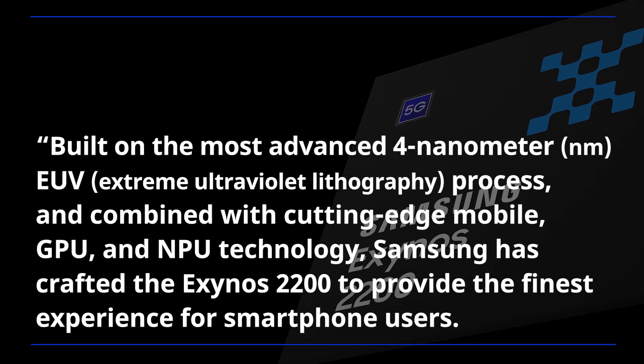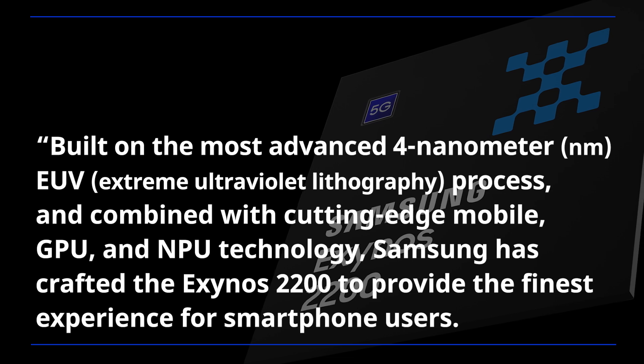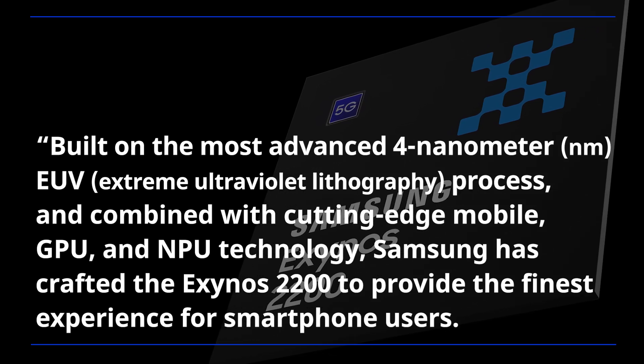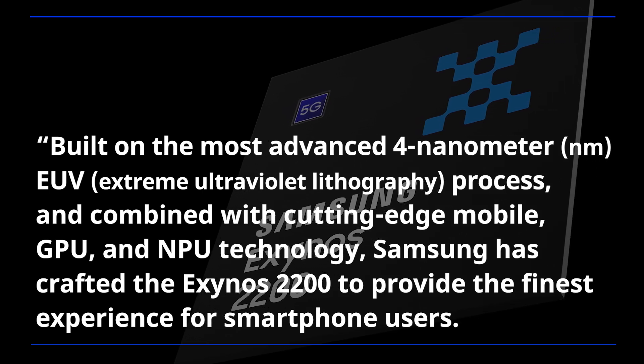Built on the most advanced 4nm EUV process and combined with cutting-edge mobile GPU and NPU technology, Samsung has crafted the Exynos 2200 to provide the finest experience for smartphone users.